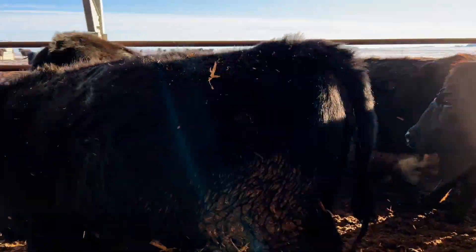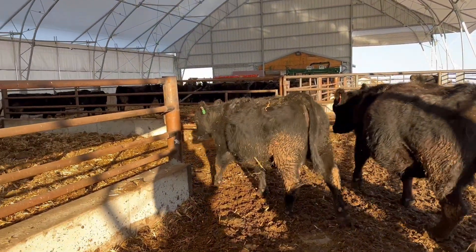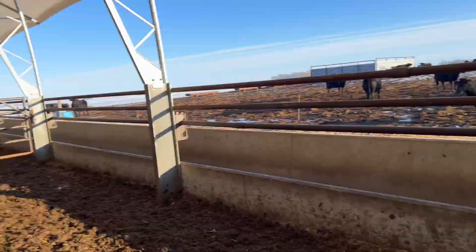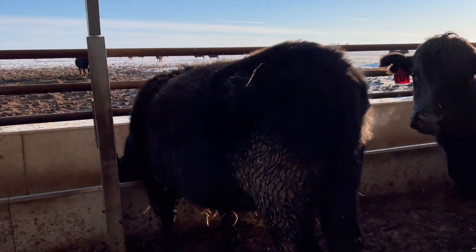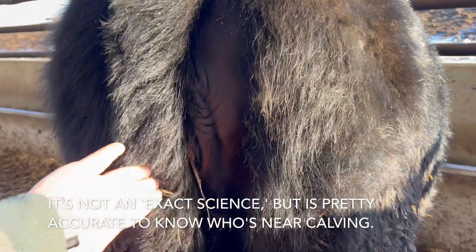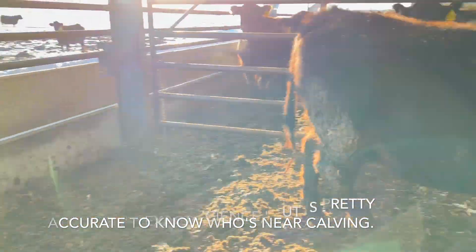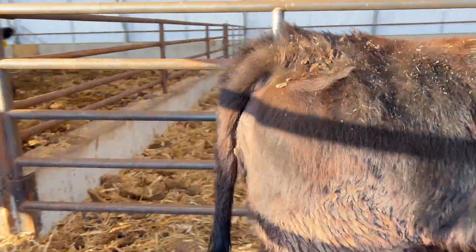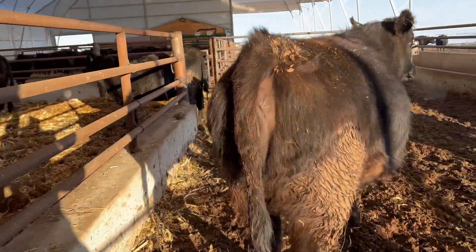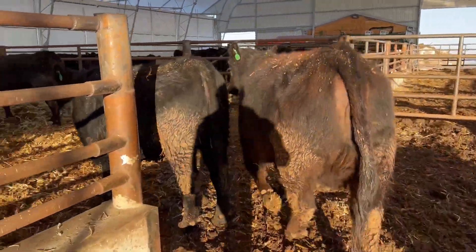Okay, so this one - number 15 - does not have as much of a bag and she's not as loosey-goosey. She is starting to develop some, but not as much. That first one is 2312 and I think she's gonna be one of the first ones to calve. Here's another heifer - she's not super loose, doesn't have much of a bag. And here's another one starting to develop some looseness - 'springing' is what it's called - in her vulva, but not as much bag as that very first one.